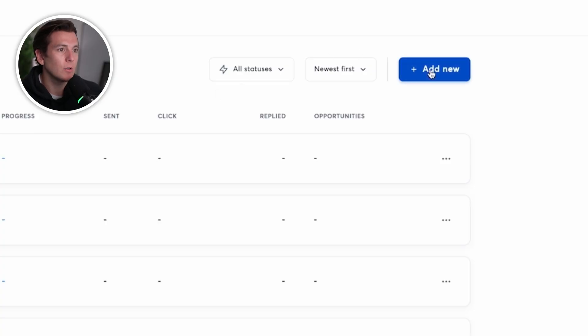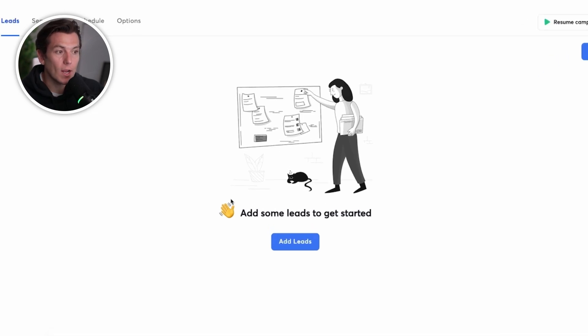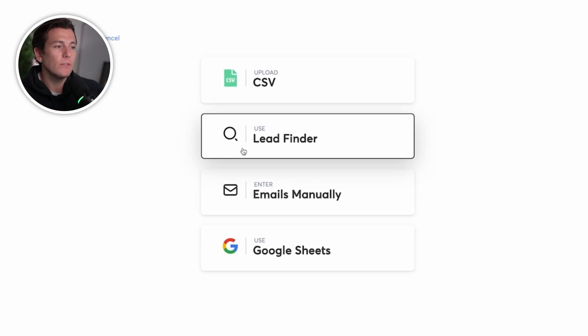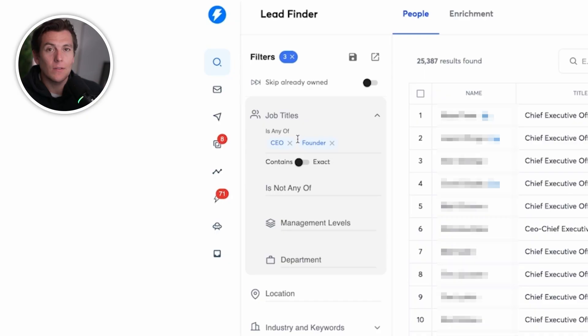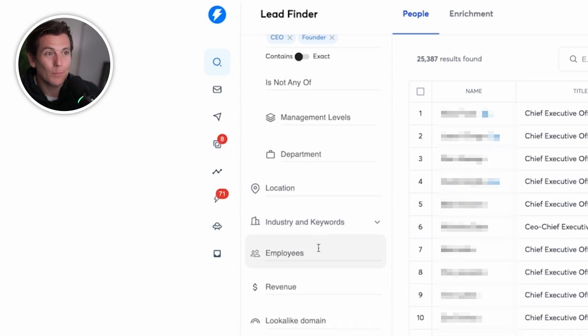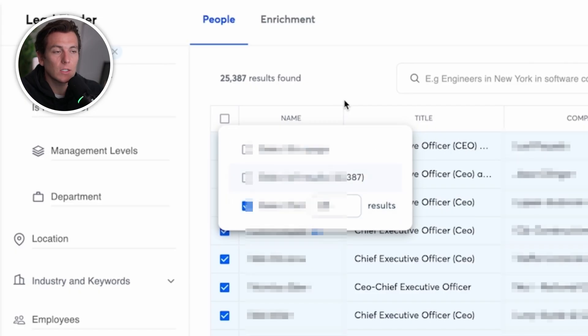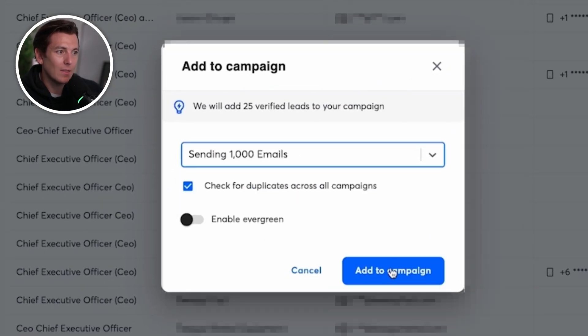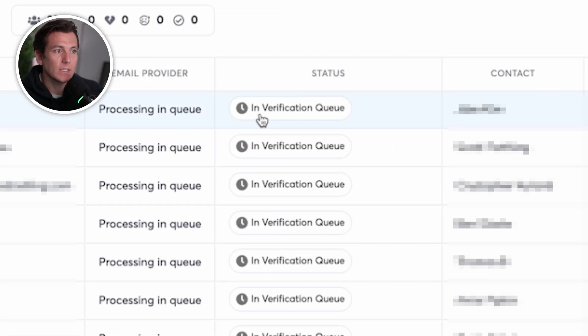Inside of Instantly, we can create a campaign — let's call this the sending a thousand emails campaign. After the campaign is created, I can add leads. For efficiency and speed, I like to use the lead finder, but you can build the list yourself, buy from a list broker, or use other software. Let's say I'm targeting CEOs in construction — I can filter by job title, location, industry, employee count, and more. I can select the first 25 or all results, add them to the campaign, and once added, leads populate and go into a verification queue. Instantly uses a three-step verification process to ensure emails are valid, so I don't send to bad addresses.